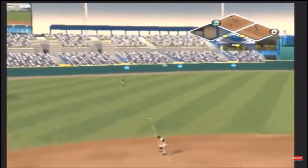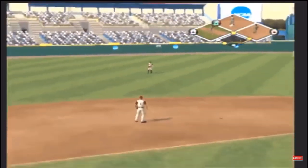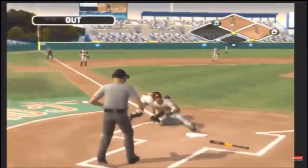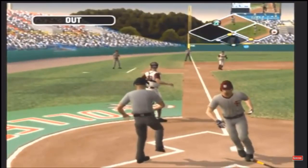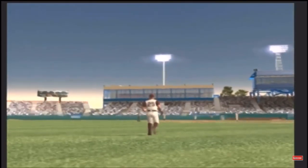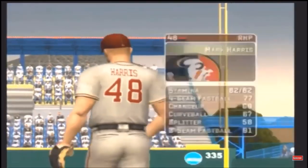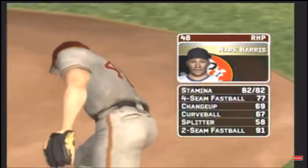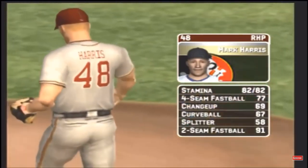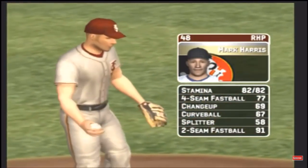Here's a grounder to the left side toward the hole — that one had eyes. Here's the long throw. The catcher with the tag. Harris is the starter today. His pitch list consists of a four-seam fastball, a changeup, a hook, a splitter, and a two-seamer.